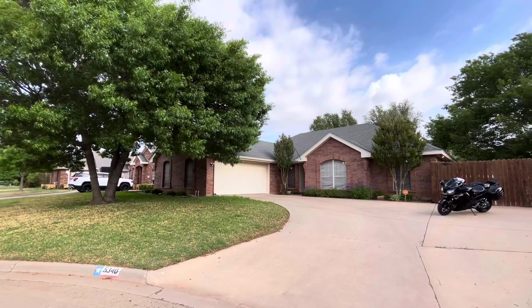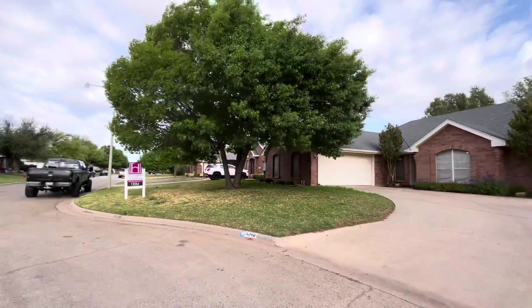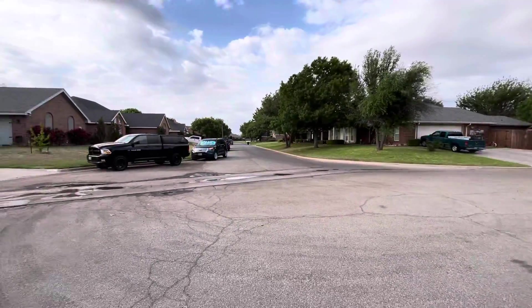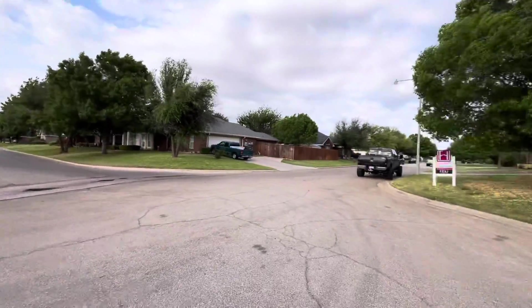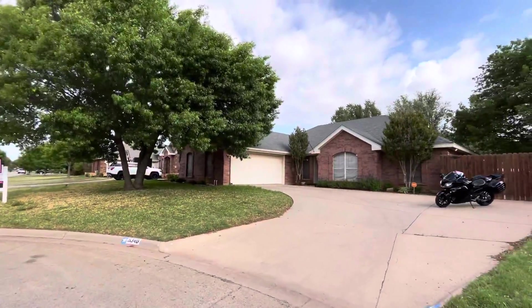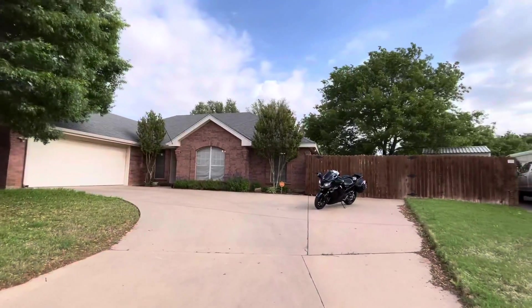Hey guys, I'm out here at 5340 Willow Ridge. This is in a very desirable Wiley neighborhood, super close to everything in town. This one's on a cul-de-sac lot. I've got a listing down that way that went under contract after only a few days on the market for list price. Let's go through here and take a look.